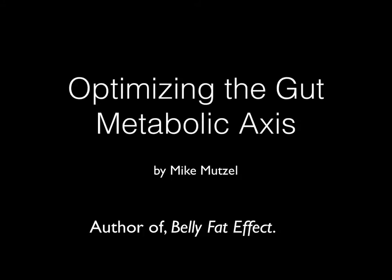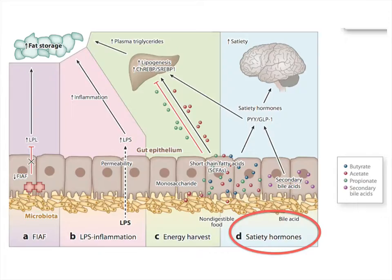All right, everyone, welcome back. So glad that you made it live with us. For those of you that are live, you get the advantage of asking questions and all the great dialogue at the end. So we really do appreciate you making it live with us. We're going to dive right in and talk about optimizing the gut metabolic axis and how to enhance the release of different hormones that really affect our systemic metabolism.